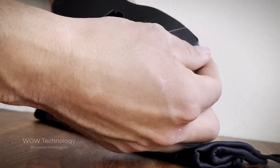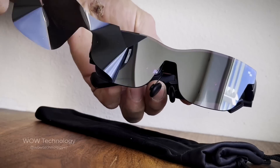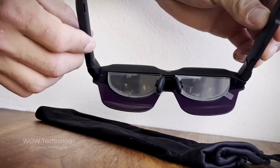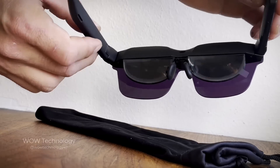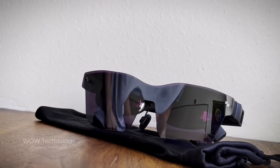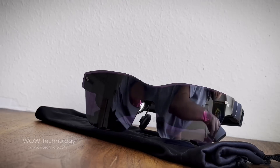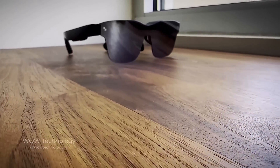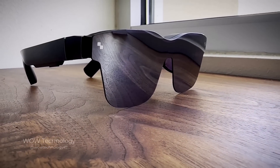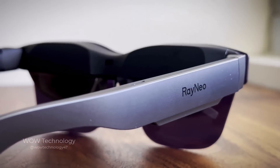I absolutely love the design of these glasses, and peeling off the protective lens is so satisfying. The temples have a lot of flex to them, and the nose piece is nice and cushioned. They look very comfortable. At first glance, you'd think these are just a pair of designer shades, but these are so much more than just sunglasses.